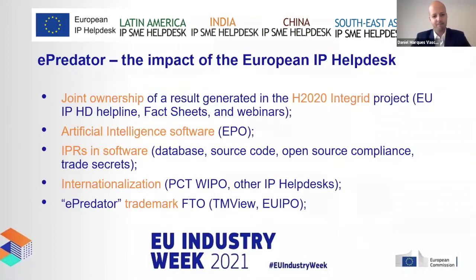The e-Predator software was generated in a Horizon 2020 project as a joint ownership, which imposes several challenges for proper IP management. The European IP Helpdesk fact sheets and webinars were crucial for NashTech and all partners to be trained on these issues — for the company it was the first time dealing with an IP question. Moreover, this is a computer-implemented invention, so the close link with the European Patent Organisation was very important to discuss patentable approaches and what should or should not be patented.